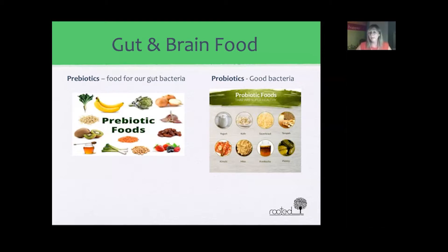Prebiotic foods, which feed the good bacteria, include bananas, artichokes, onions, garlic, berries, leeks, raw honey (unpasteurized), kiwi, oats, and jicama.